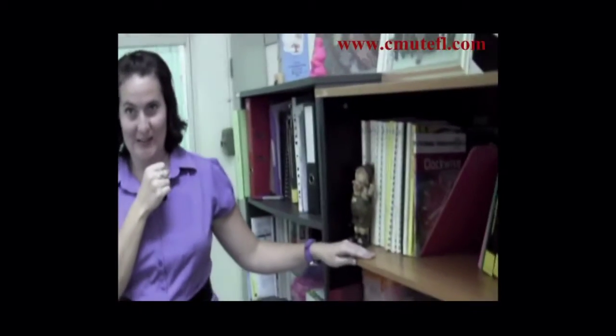Here in the office, we have three desks and we also have a library of books and other materials for our students to use.